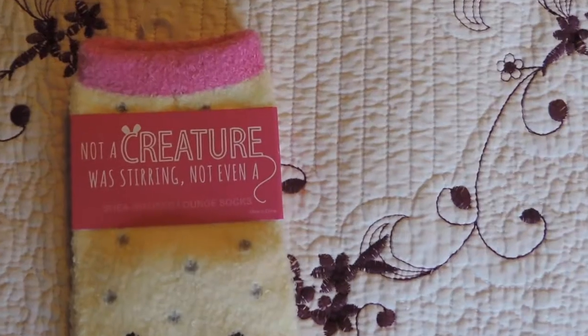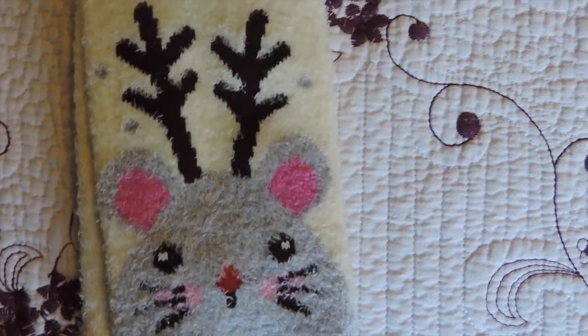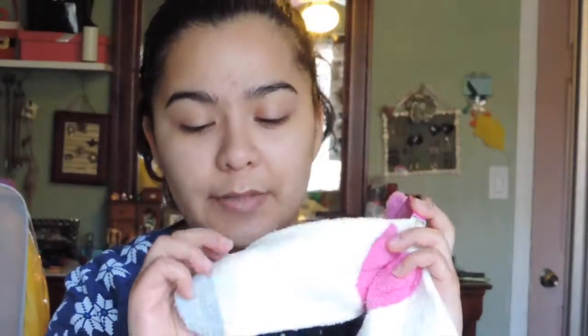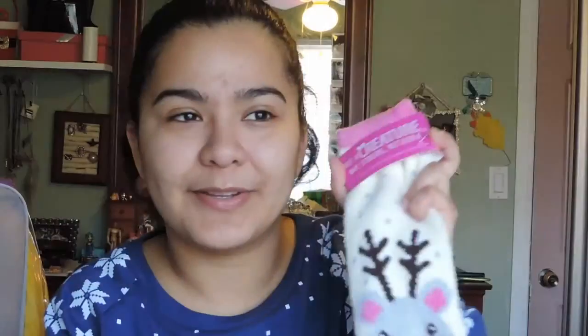I also bought her socks — they're these cute little creature socks called 'Naughty Creature.' They're really soft and they have little sticky things on the bottom so you won't slip. They're so cute! I bought myself a pair too, so she has one and I have one. That's all I got at Bath and Body Works.